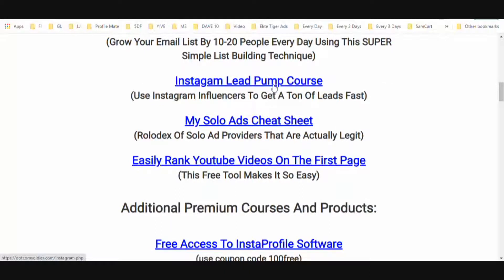You're also going to get access to my Instagram Lead Pump course. You don't even have to have an Instagram account, and you don't have to go out and contact influencers yourself. I'm going to show you platforms where you can essentially just order shoutouts right there. The influencers post it on their Instagram account with your link in the bio, and when people click they go to whatever page you want — I recommend a lead capture page to build your email list.